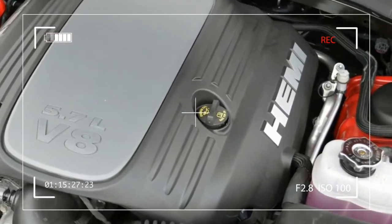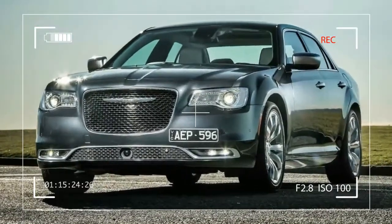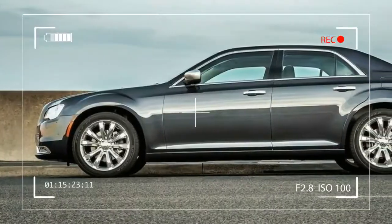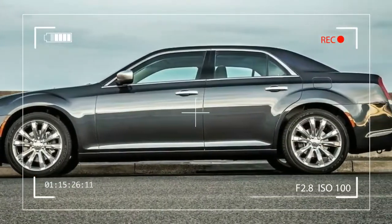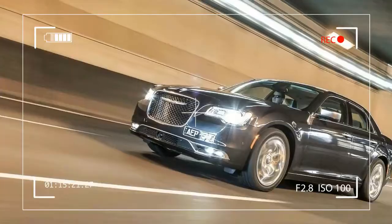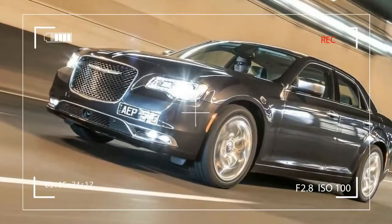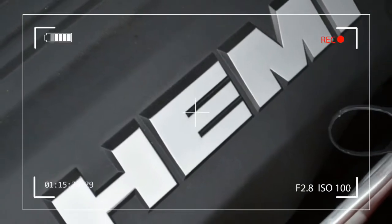The 300 is powered by either a 3.6-liter V6 that makes 292 horsepower or a 5.7-liter V8 that makes 363 horsepower. Both engines mate to an eight-speed automatic transmission, and the 300 is available with either rear-wheel or all-wheel drive.